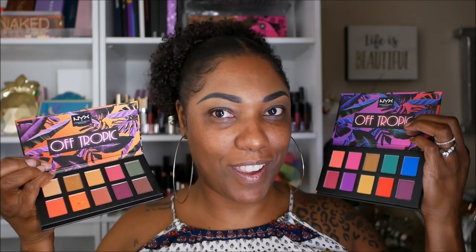I actually want to play with both of these together. I'm not sure exactly what I want to do today. Of course, it's going to be colorful. Just in case you're new to my channel, I like color. I want to play with these palettes today, you guys.